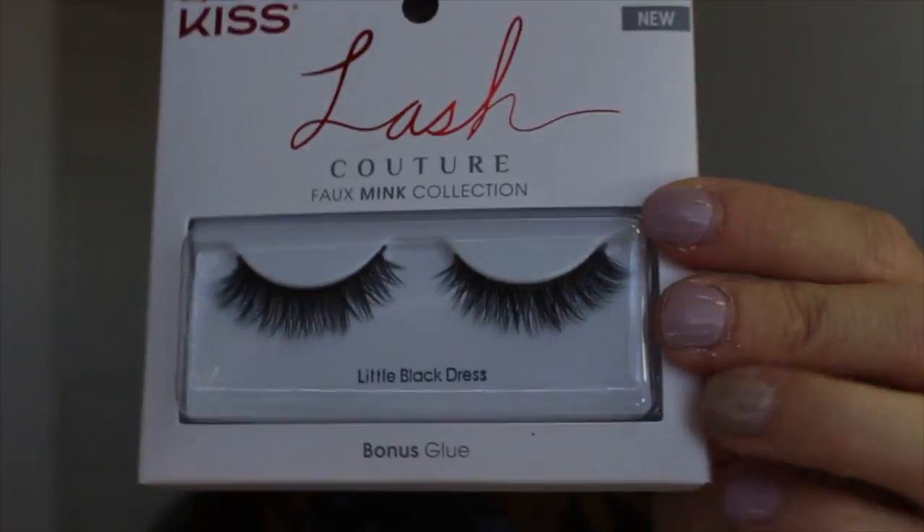I picked up these Kiss Lashes — they're the Lash Couture Faux Mink Collection, in Boudoir and Little Black Dress. You know I'm a big fan of the Ardell Demi Whispies, but I wanted to branch out. I've never tried a faux mink lash before. Boudoir has more of a wispy effect but is very dramatic in the middle, whereas the Ardell Whispies are more natural for daytime. These are very bam-in-your-face.